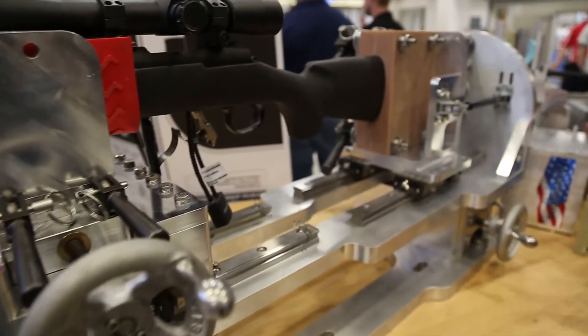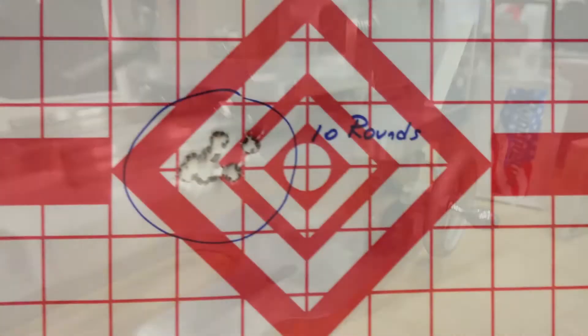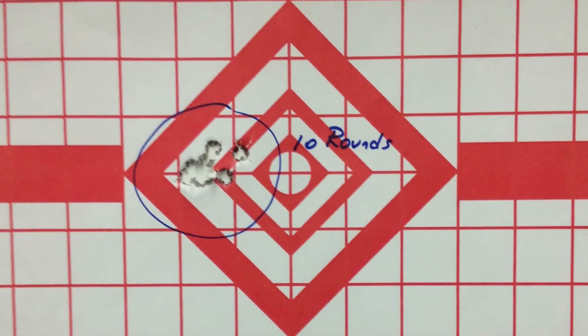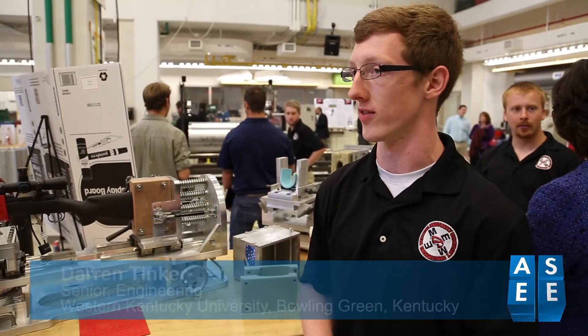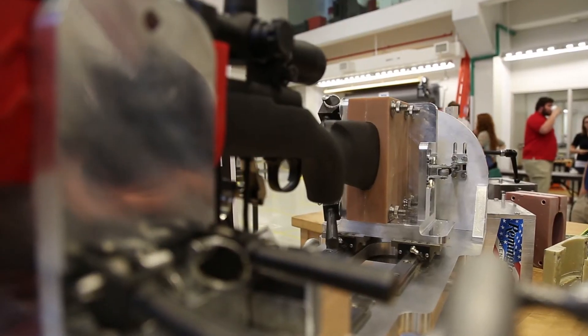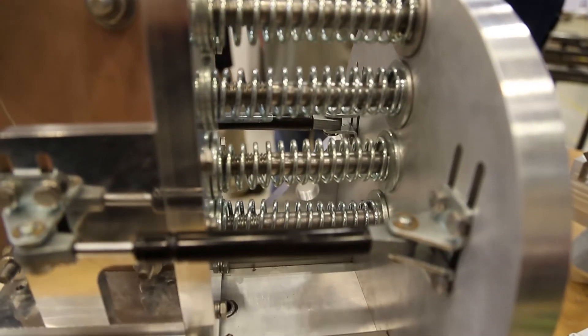Remington wanted to test the precision of firearms — so when you pull the trigger of a gun, if you do this over and over, how tightly do those bullets pack? What is the actual precision of a gun? We built this test stand to see how well guns shoot, and we wanted to have it mimic a human firing of the gun, which is why we have this recoil system.